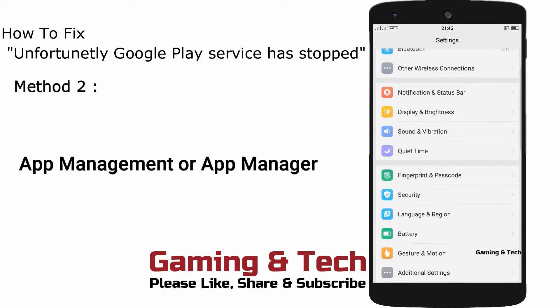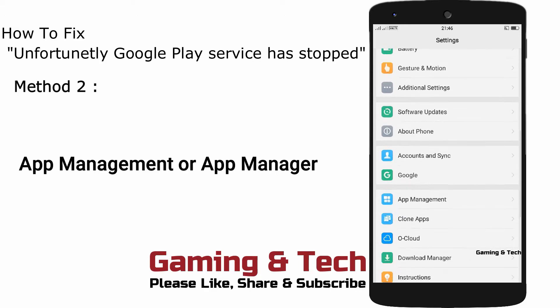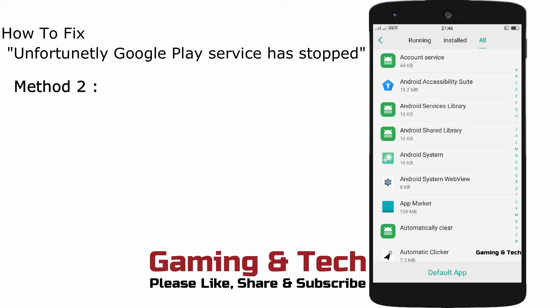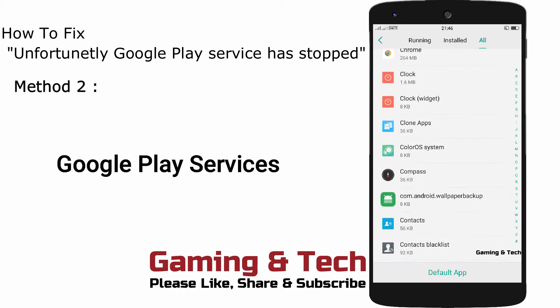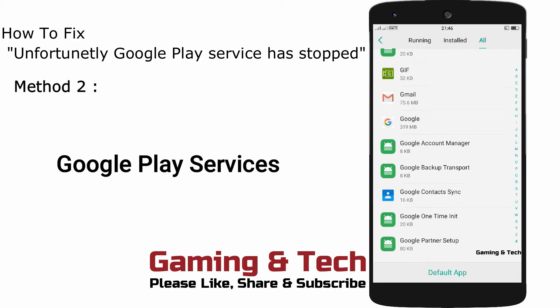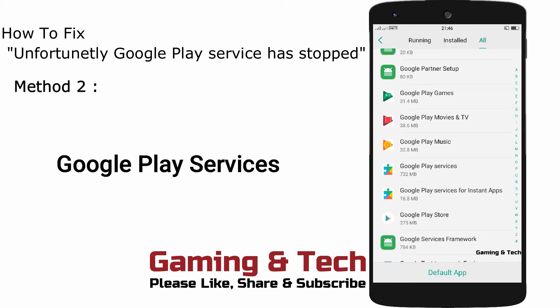App Manager. Tap on App Management, then go to the All section and find Google Play Services. Here is Google Play Services — just tap on it.